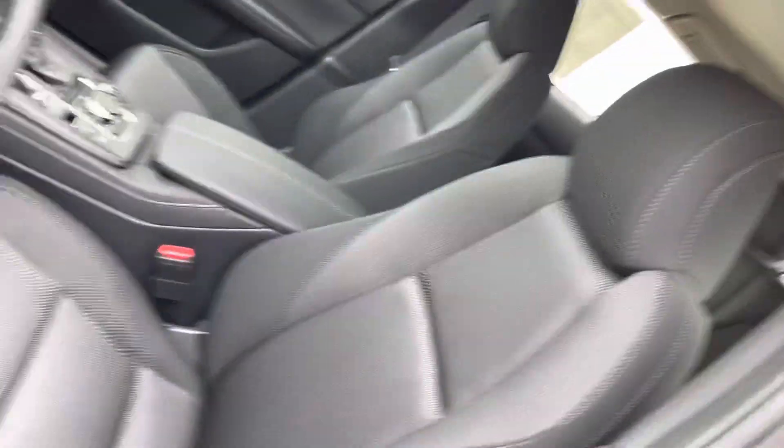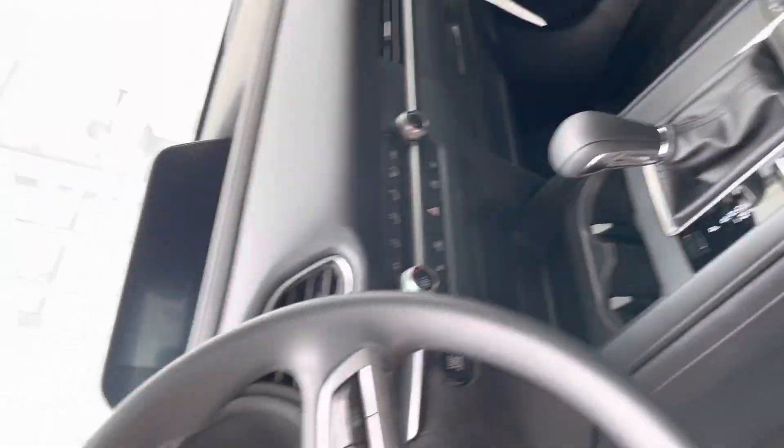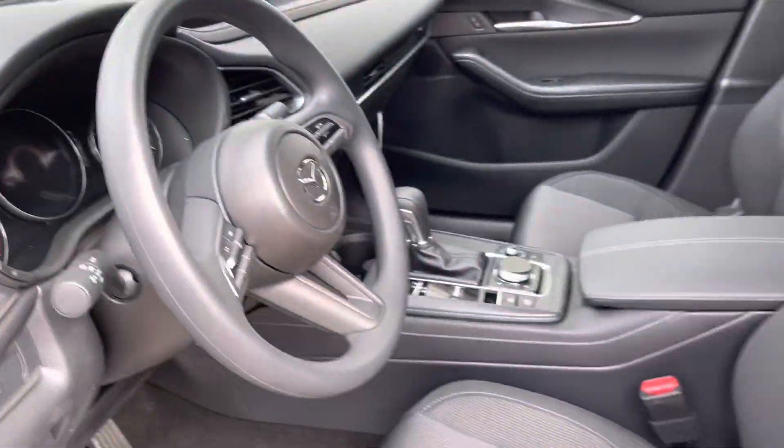You've got a full premium cloth interior paired with your heated seats, nice cruise control, Bluetooth controls, digital dash display, climate control, and backup camera — a lot of nice stuff.